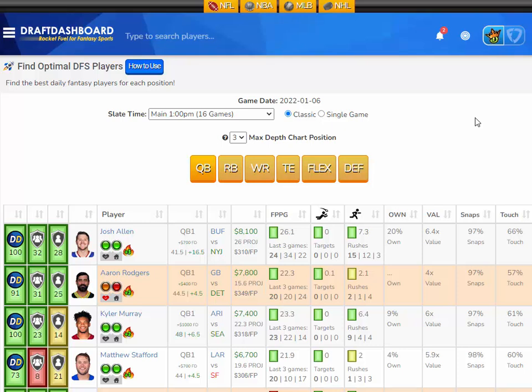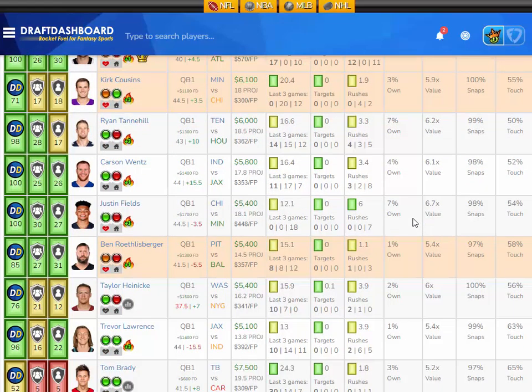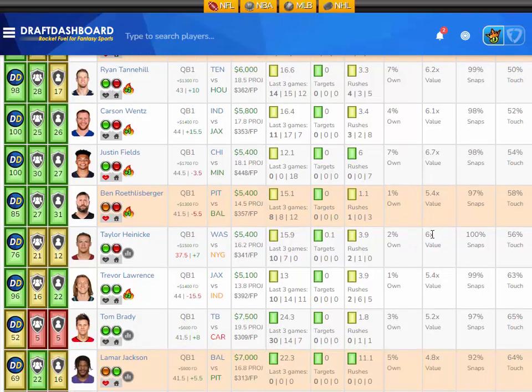At the quarterback position I've got a value play for you. I like Justin Fields from the Chicago Bears playing the Minnesota Vikings, who have the second worst defense overall and give up the fifth most fantasy points to opposing quarterbacks.